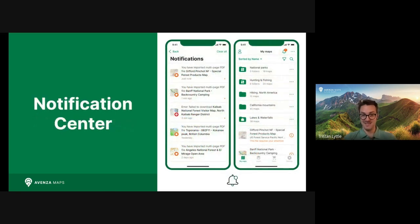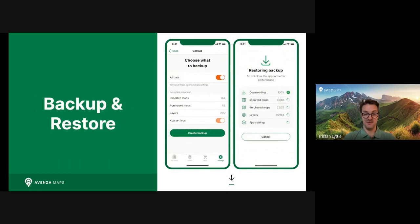And as we support more maps and data types, workflows will become more complex. The new Notification Center will be your place to view and interact with your in-app activities, from map alerts to any required actions. This feature will also work synchronously with multi-page PDF support to ensure a frictionless experience from importing to then accessing your maps. You'll never miss an important map update again, and you'll always know the status of your maps and data, which we realize can be very precious to you.